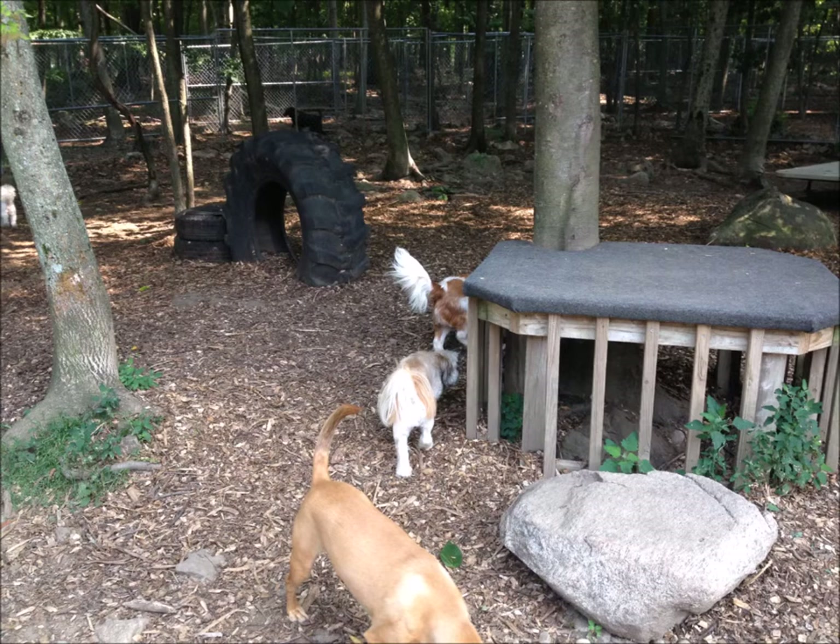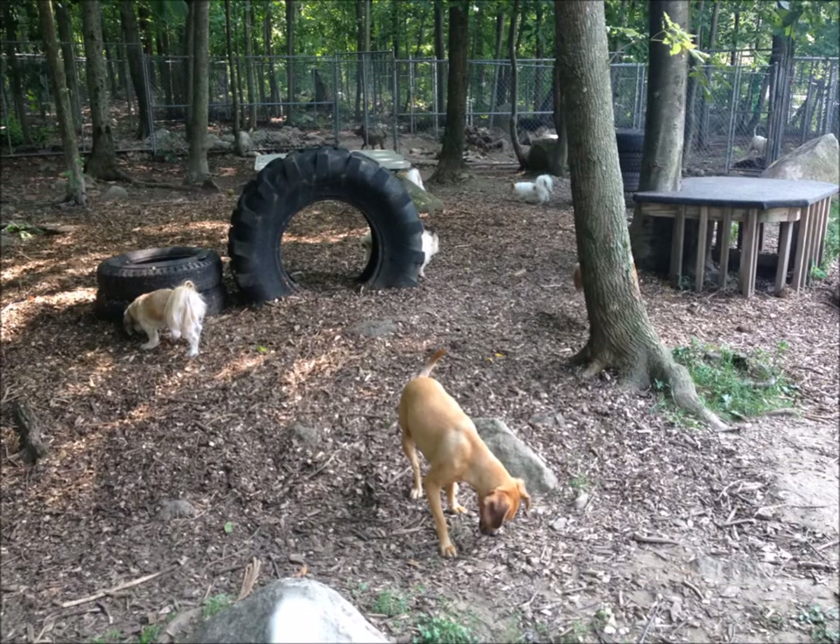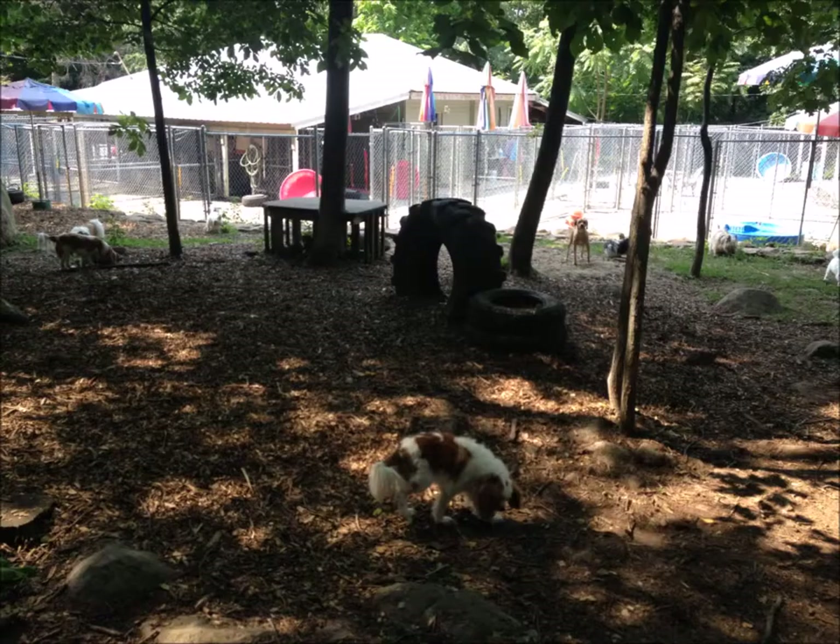You have a little natural obstacle. They love to go inside that tire here. They chase each other in and out of it.